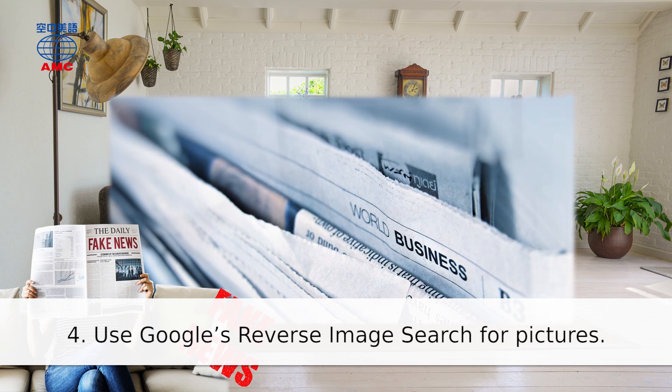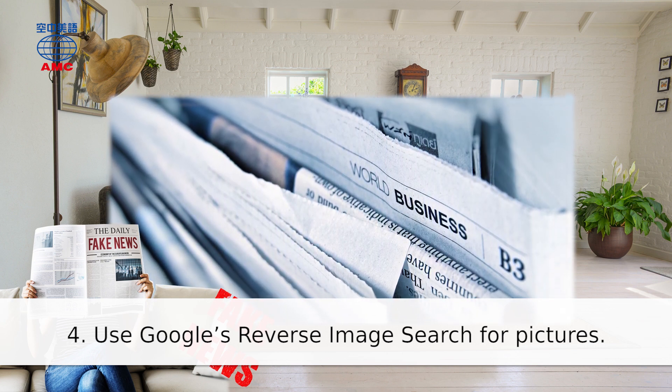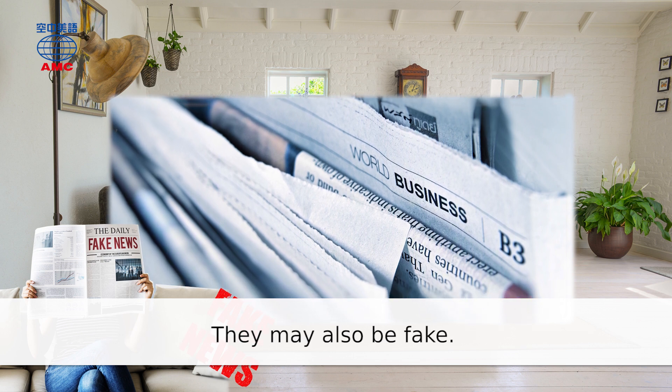4. Use Google's reverse image search for pictures. They may also be fake.